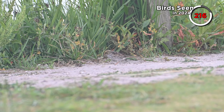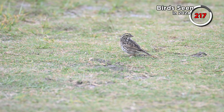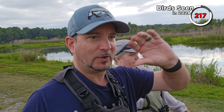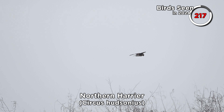Another nearby sparrow was a Savannah Sparrow — a new one for the year. We also saw a white-crowned sparrow; we'd seen one earlier this year but it was a juvenile, so it was nice to see the breeding plumage. We spotted some kind of raptor fly overhead, which turned out to be a northern harrier. At the end of the trail we reached a fence with some wild boar just beyond it.